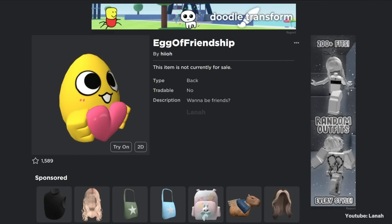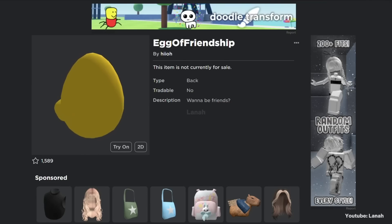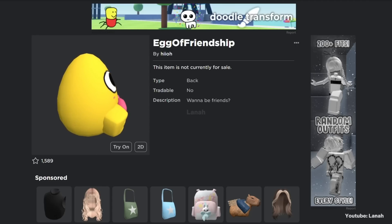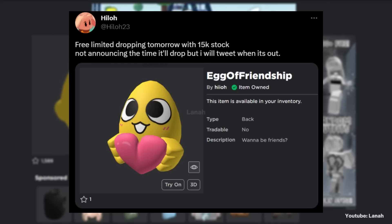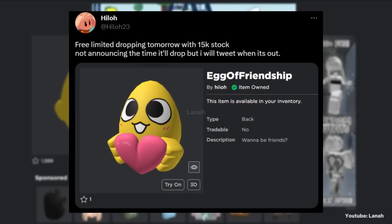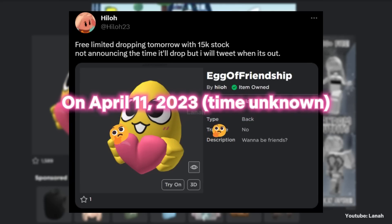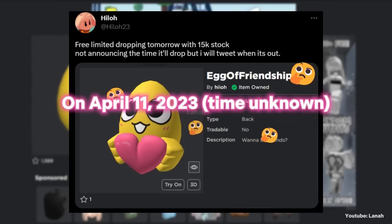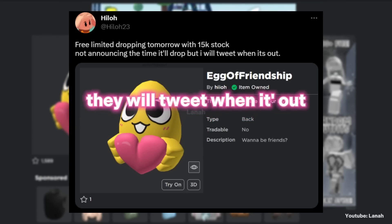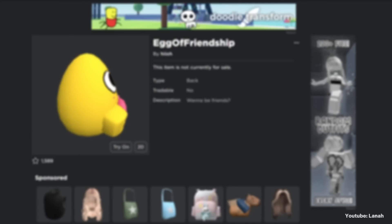It's a pretty adorable back accessory — a cute egg holding a heart. Here's a tweet from the UGC creator. The item will be free limited and there will be 15,000 copies. However, the creator has chosen not to reveal the time of release. They stated that once the item is published, they will tweet about it. So good luck, and see you in the next video!